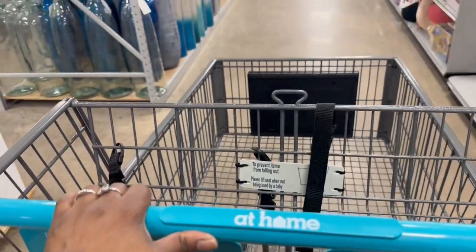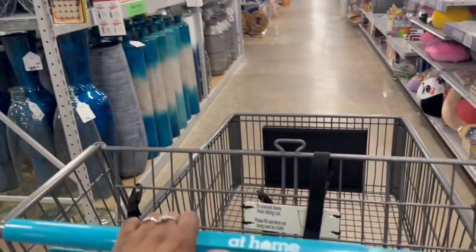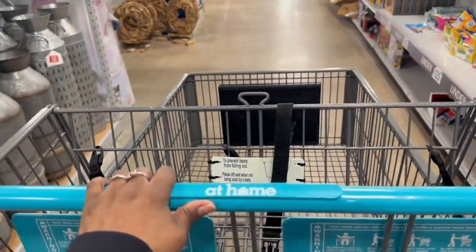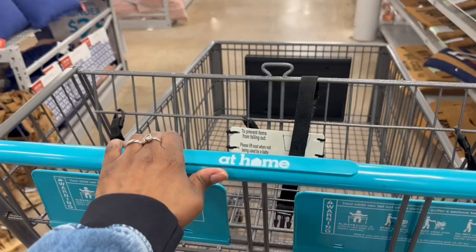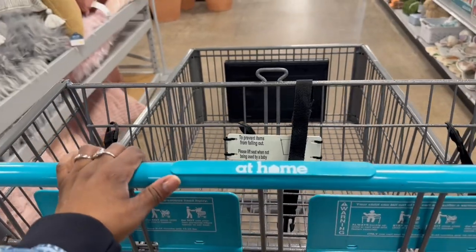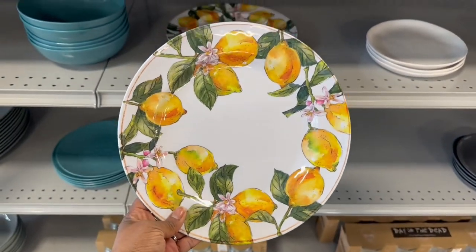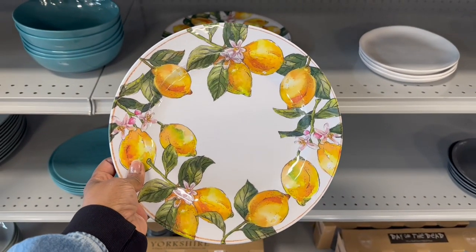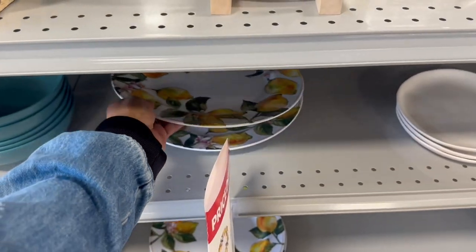I'm making my way back up front. I specifically came in here for lemon and bee stuff — nothing too crazy that I saw, and definitely not a lot of watermelon stuff. But it's okay, it had been a while since I've been in here so I still had a ball. I hope you have fun too! Walking out the door — look, plastic lemon pleats, $4.99, now $3.99. I'm gonna pass on this though — I already have lemon pleats from the Dollar Tree. Alright, bye!